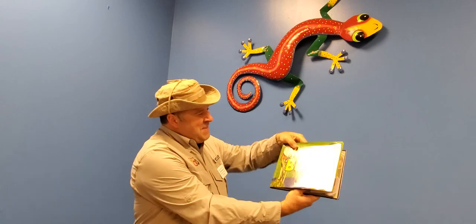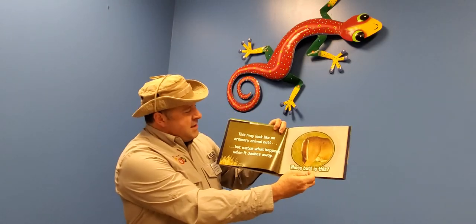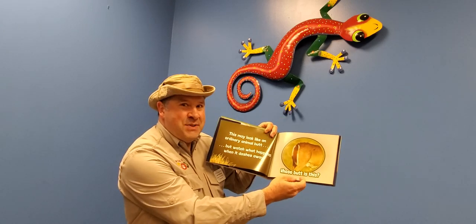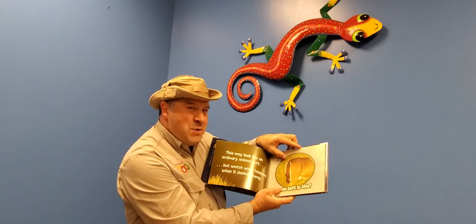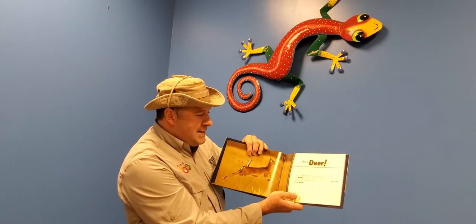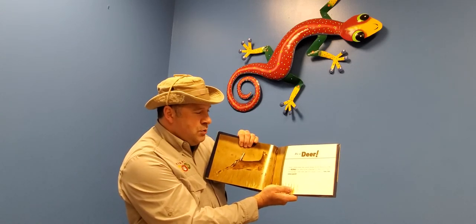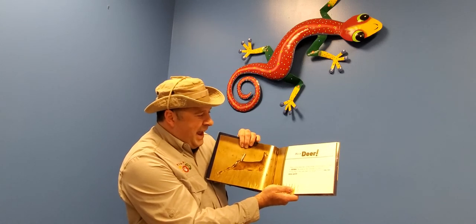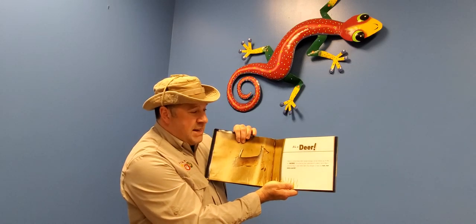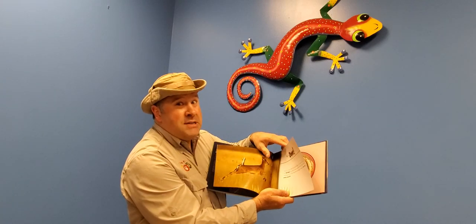Look at that butt — whose butt is this? This may look like an ordinary animal butt, but watch what happens when it dashes away. It's a deer! When a white-tailed deer senses danger, its tail shoots up in the air, and the white on the underside of the deer's tail is like a warning flag — it tells other deer that danger is near, so run away quick. That's a pretty cool butt!